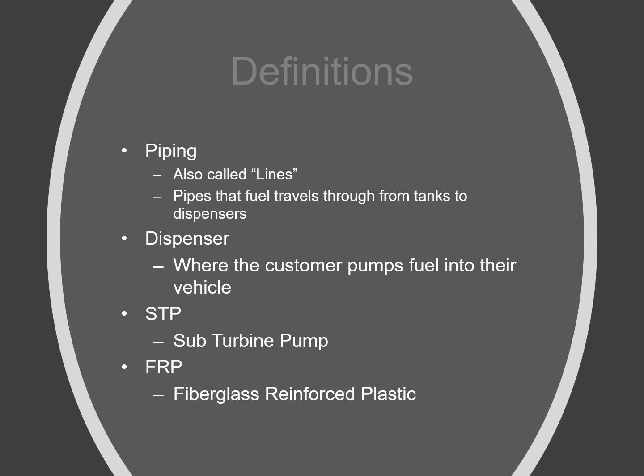Pipes are what the fuel travels through to get from the tanks to the dispensers. The dispensers are what the customer often refers to as pumps — they're where the hoses and nozzles are attached and the customer pushes fuel into their vehicles. STP is an abbreviation for sub-turbine pump, which is the pump on top of the tanks in a pressurized system that pushes fuel from the tanks to the dispensers. FRP is a material of construction used in both pipes and tanks.